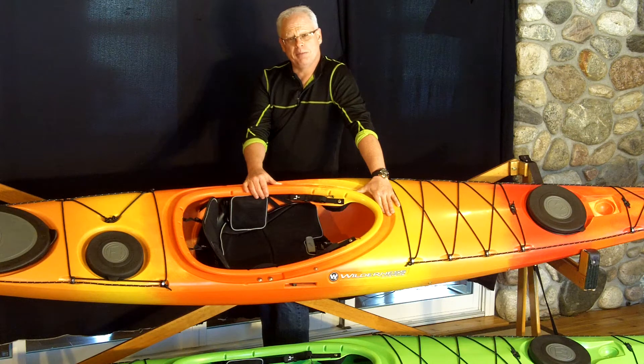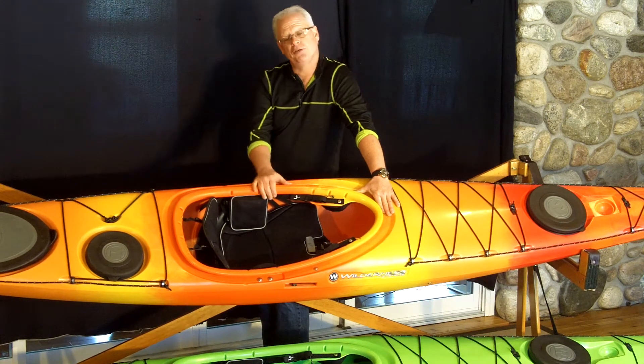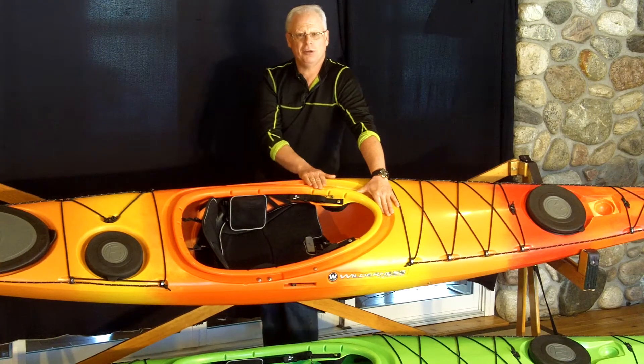It's part of a three-boat series that also includes the Tempest 170 and the much larger 180. The two smaller boats, the 170 and the 165, are also available in their Pro series, which means composite — and of course composite means fiberglass.